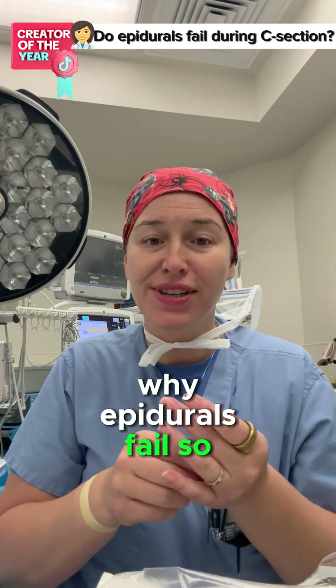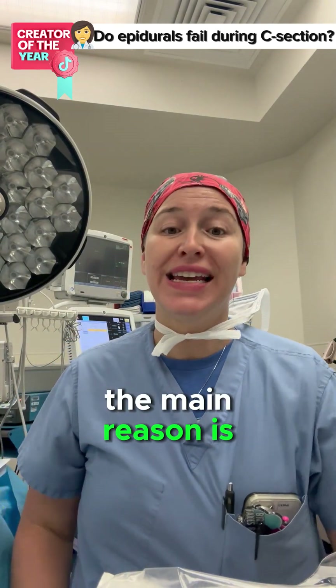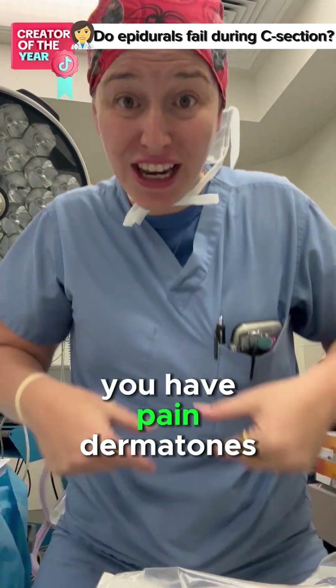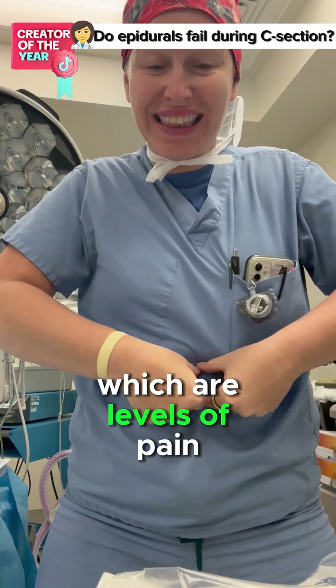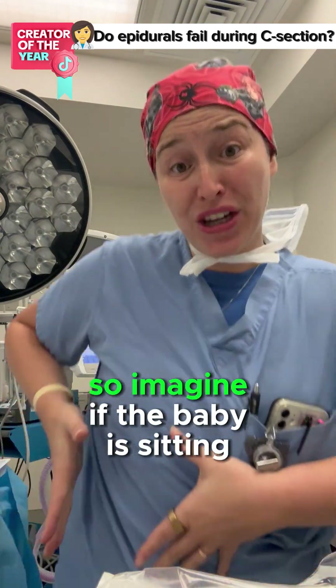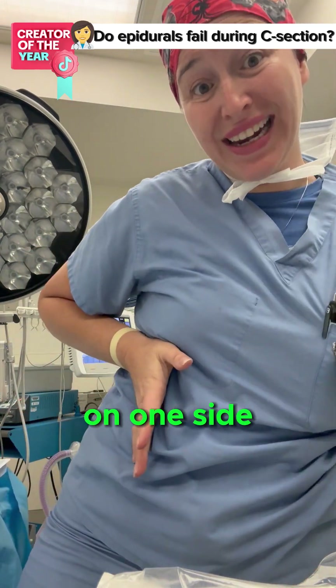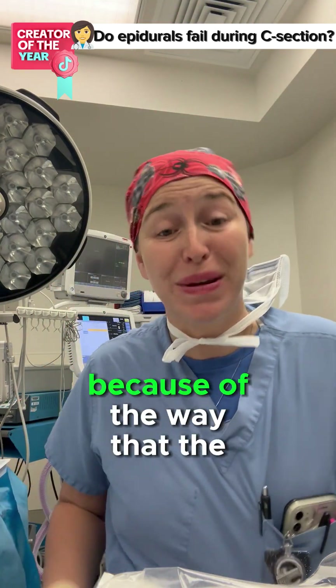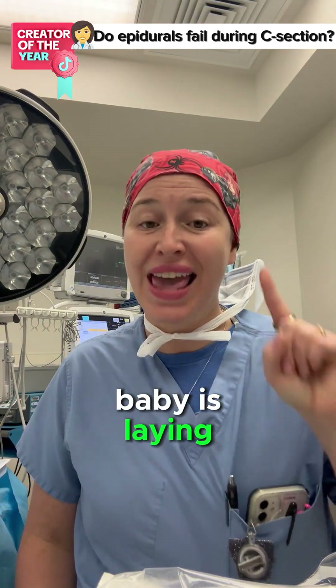Epidurals fail. The main reason is because of the way that the baby is actually sitting. You have pain dermatomes, which are levels of pain that actually exist. So imagine if the baby is sitting on one side — the medication can't get to that side because of the way that the baby is laying. That's the first reason.